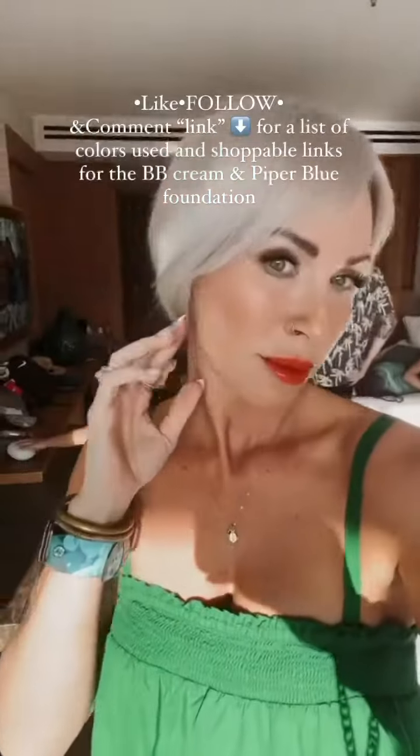And we're finishing up this look with NYX's Shine Loud in Stay Stunton. And there you go.